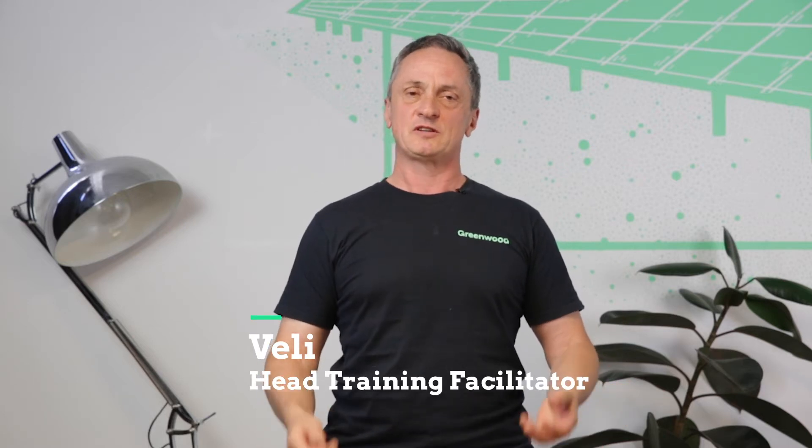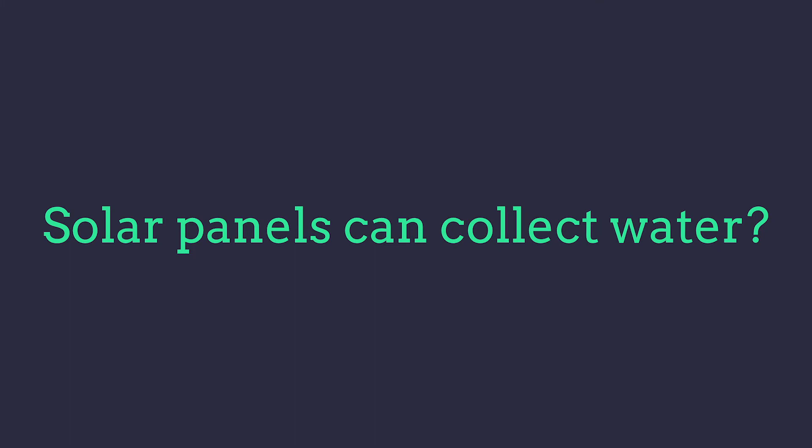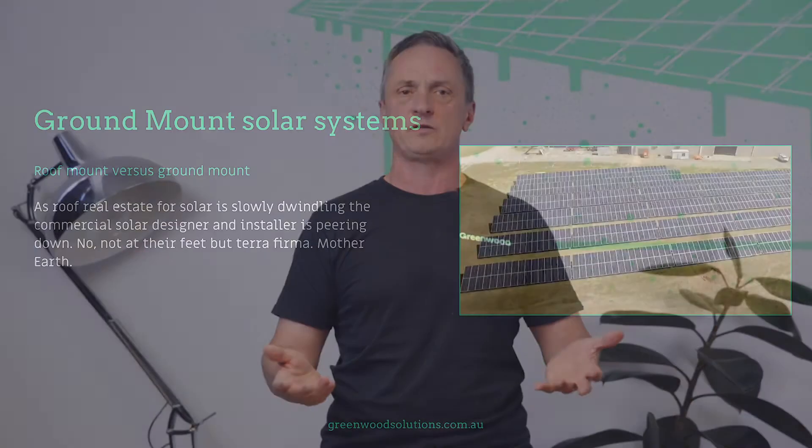Hi, I'm Veli from Greenwood Solutions. Solar panels can actually collect water. In this presentation we're going to be looking at ground mount systems, how much water they can collect based on location, how it can be redirected into storage, what kind of storage, and how it can be used.